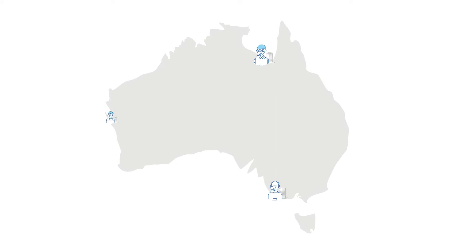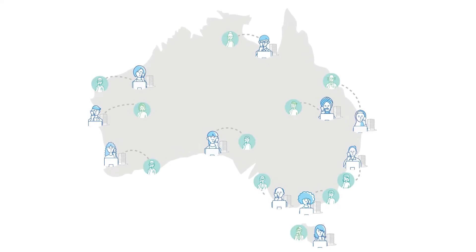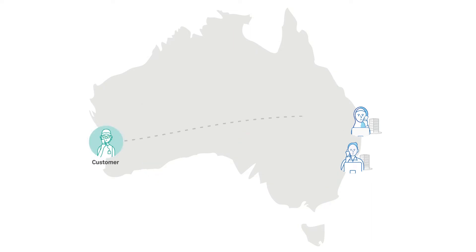With My Reception, your on-site staff no longer need to be tied up handling incoming calls. One or more receptionists can manage calls for multiple sites from a remote location. So even if you have sites right around the country, all of your calls can be centrally handled.